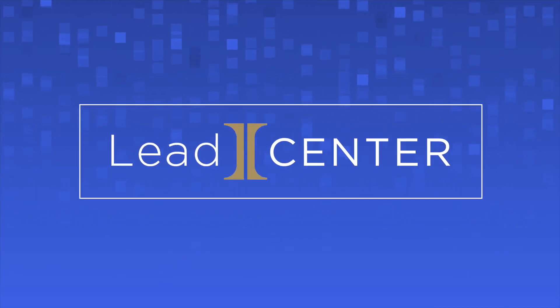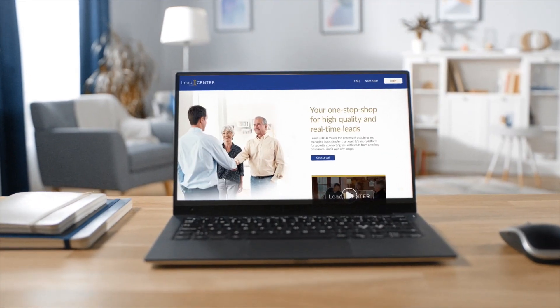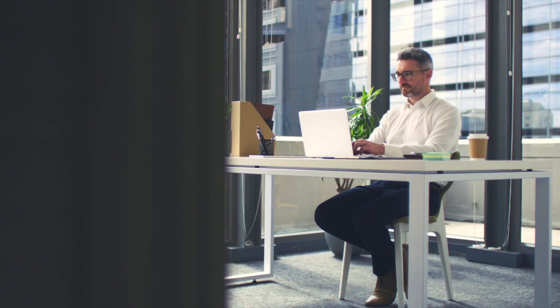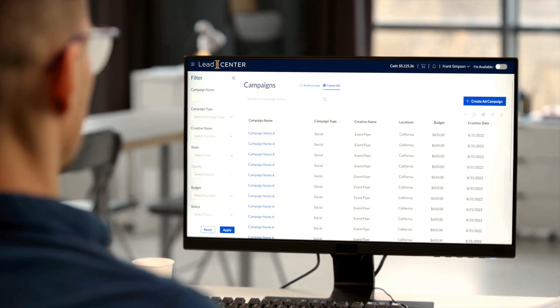LeadCenter is the place to search and purchase compliant leads with just a few clicks, keeping you in control of the entire process. LeadCenter's commitment to high-quality leads means that we're always working to add more features that save you time and ensure you can grow your business in the way you want.